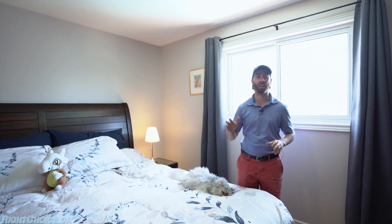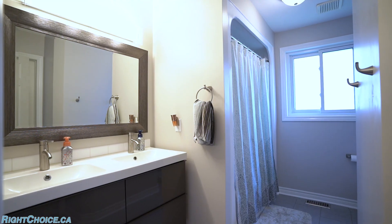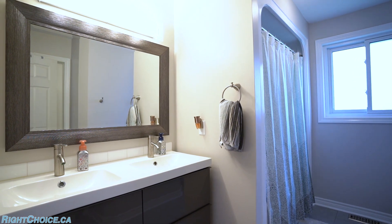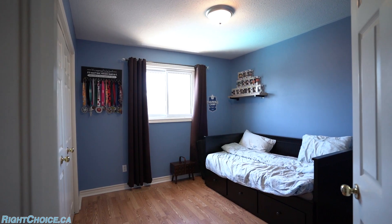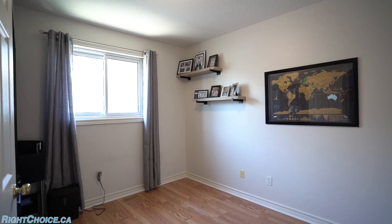You've also got a spacious walk-in closet and ensuite privilege to a five-piece updated bathroom. There are two other bedrooms up on this floor with a lot of space as well.